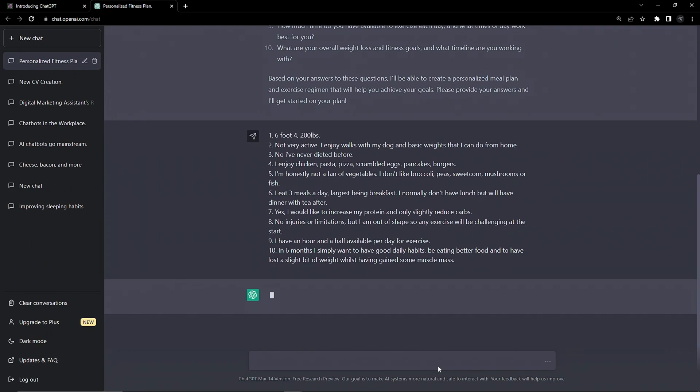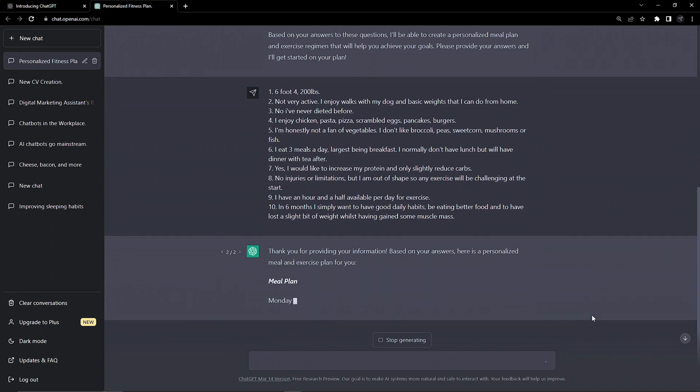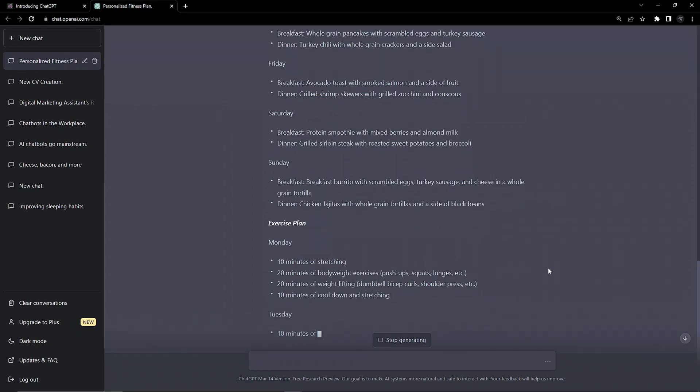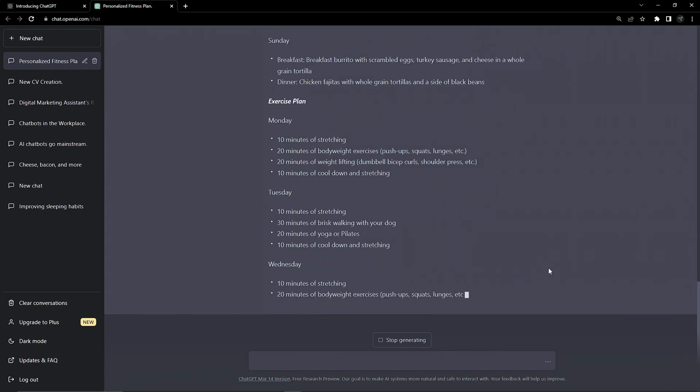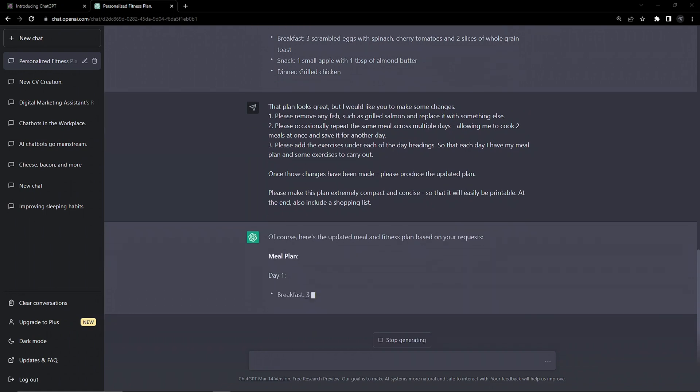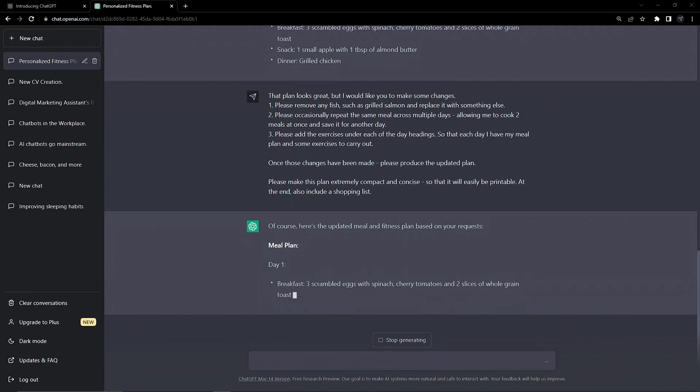Now that we've answered all the questions, the AI has a much better foundation for the plan it will create. The exercises are home-based and easier, the meals are nearly all food I'll enjoy, and it's laid out nicely — but I'll give it some follow-up changes: get rid of fish altogether, double up on meals so I can do less cooking, and get the exercises listed under each day.